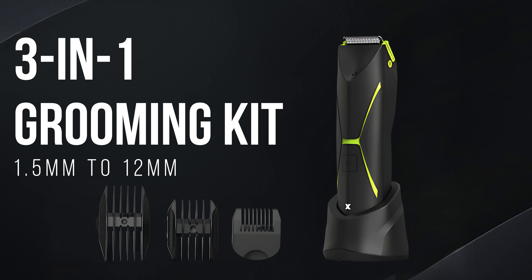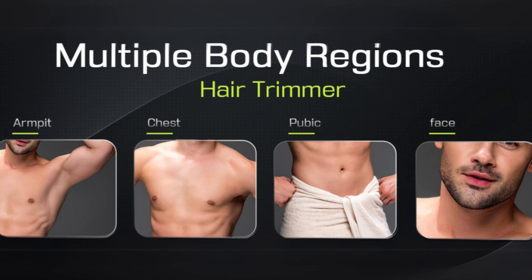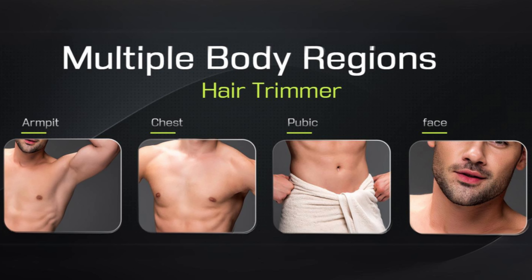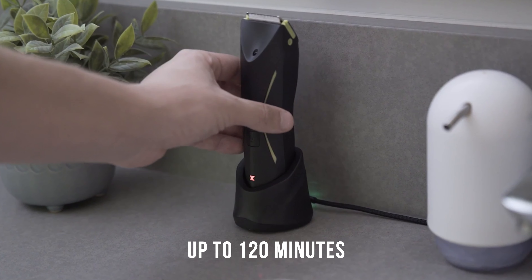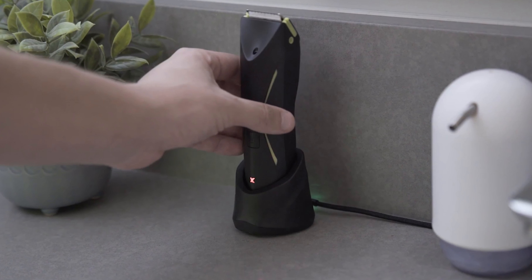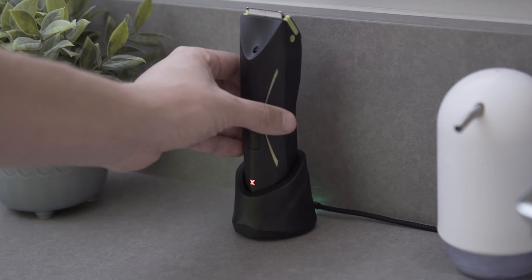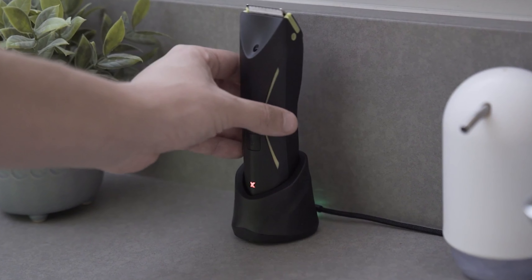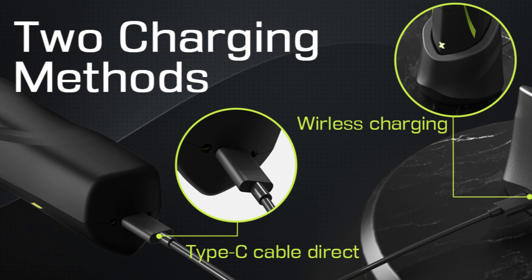This level of customization means you can get the exact trim length you want, whether neat or rugged, depending on personal preference. The lithium battery offers cordless operation of up to 120 minutes per charge with fast charging speed — longer-lasting than most trimmers. It also features an LED indicator showing battery status, and it has a wireless charging dock as well as a USB-C cable for wired charging.